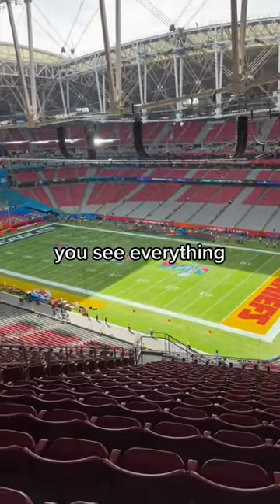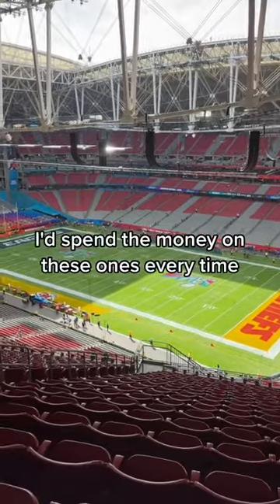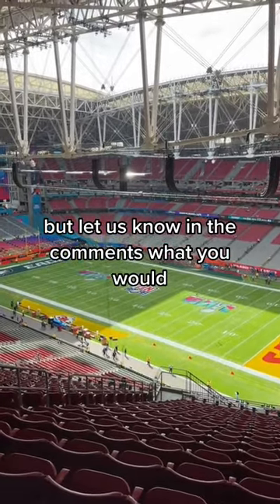But the view is a million times better — this is just gorgeous. You see everything. There's nothing in front of you, nothing impeding your view. I'd spend the money on these ones every time. But let us know in the comments which you would.